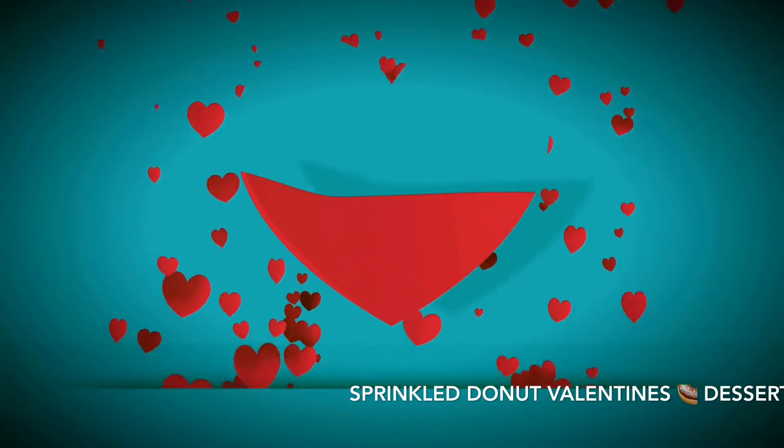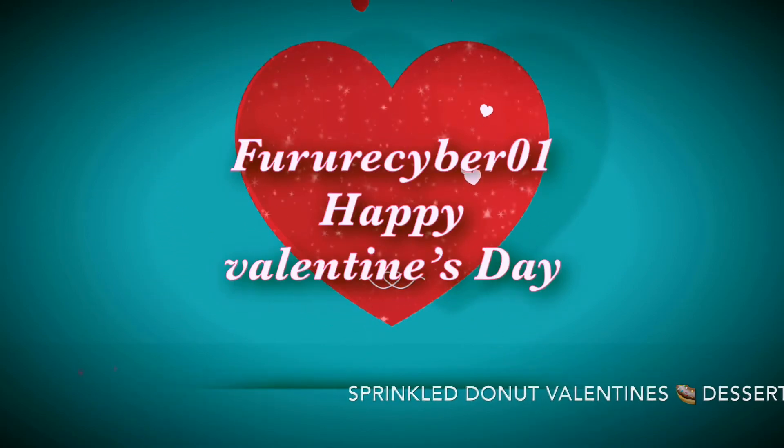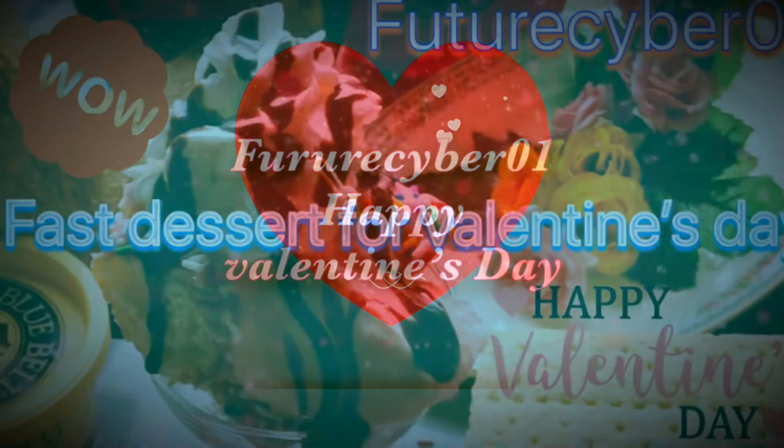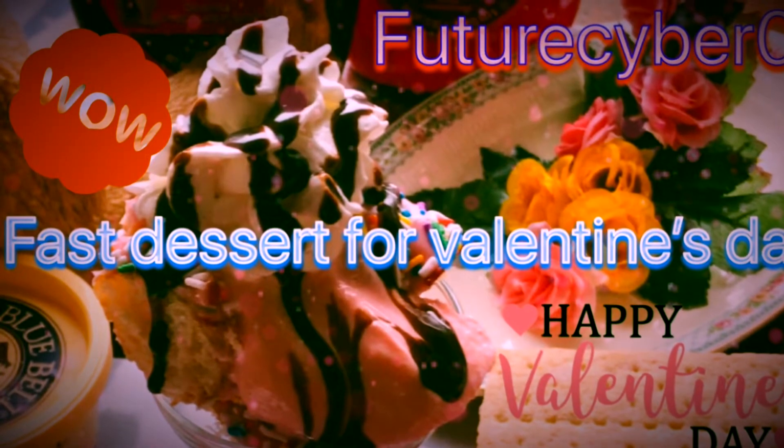Sprinkle doughnuts, you guys! Let's try to make a dessert about the sprinkle yummy doughnuts for this Valentine's. It's me — today I'm gonna show you a fast dessert for Valentine's Day for everybody.